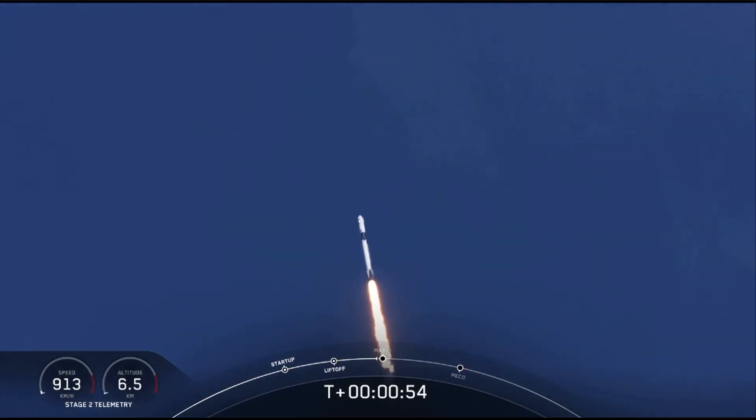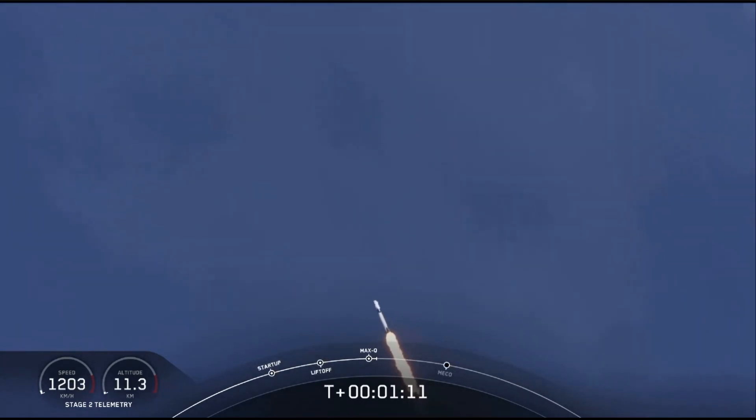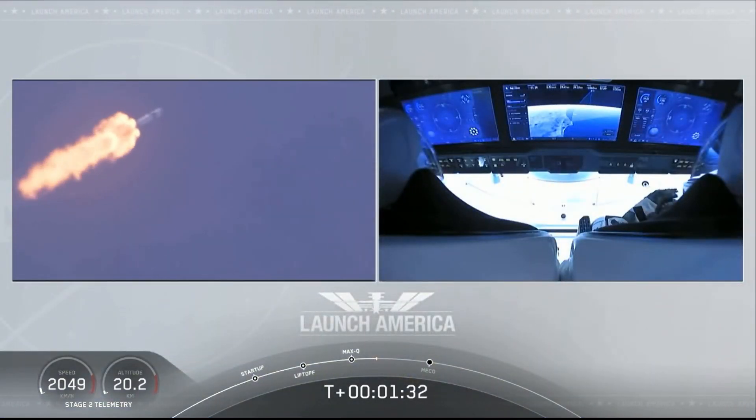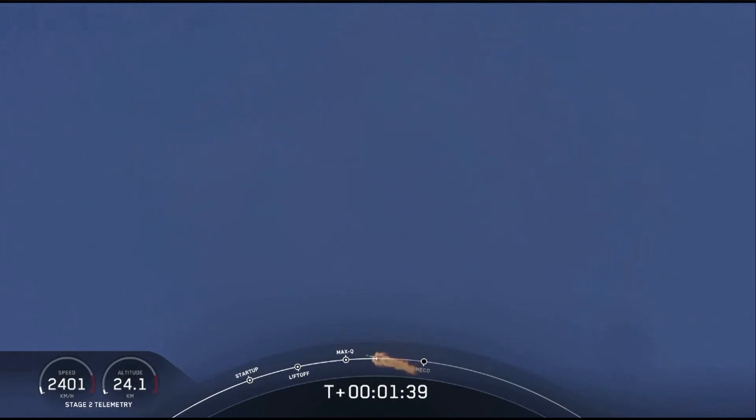We're throttling down to get ready for the period of maximum dynamic pressure. We're in the throttle bucket. Reports say all systems are go. Vehicle is supersonic — we've exceeded Mach 1 on the Falcon 9. M1D throttle up — we're throttling back up to full power as we're through Max-Q. One Bravo — that's the second abort zone they're in. Right now Bob and Doug are pulling about 2.3 Gs, already moving at over 1,500 miles per hour.